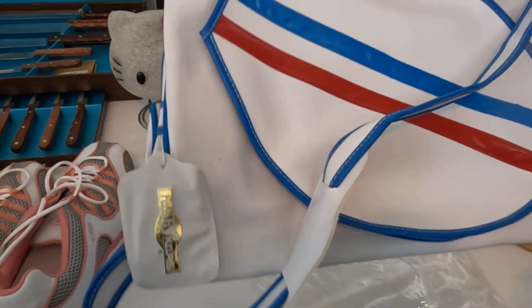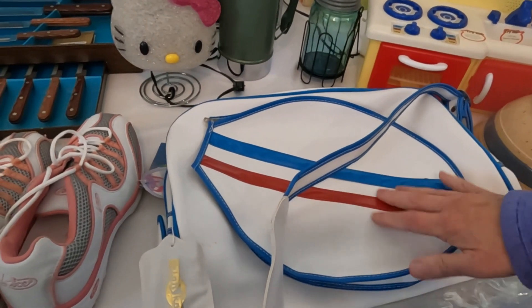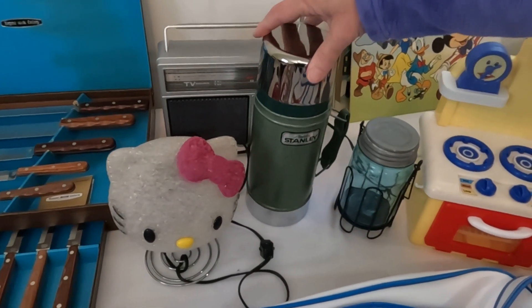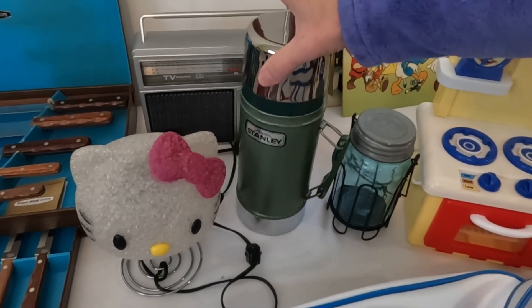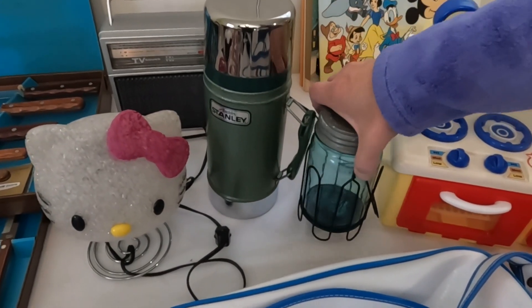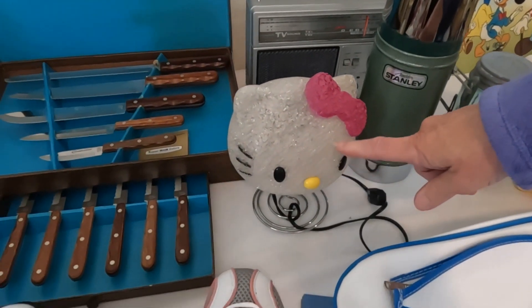I looked up the tennis bag on eBay — they go for twenty-nine dollars and I paid two dollars for it. Same with this thermos here — about two dollars, and we'll ask fifteen for it. These little mason jar decorative things were a dollar, and we'll probably sell those for maybe ten dollars.